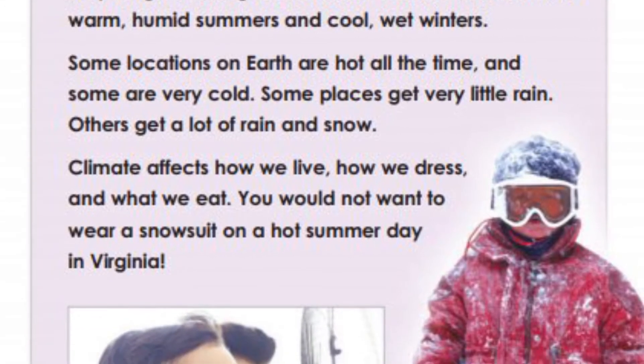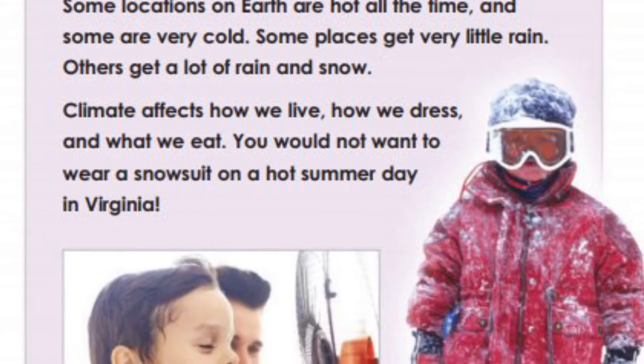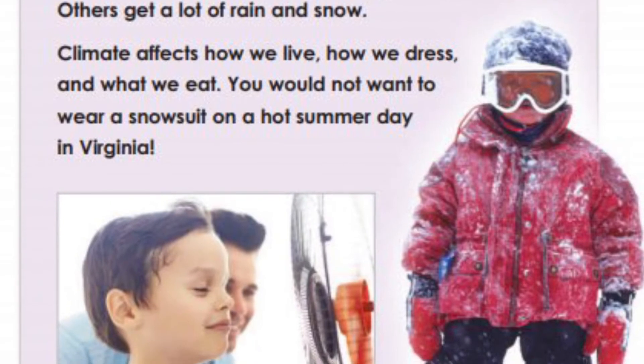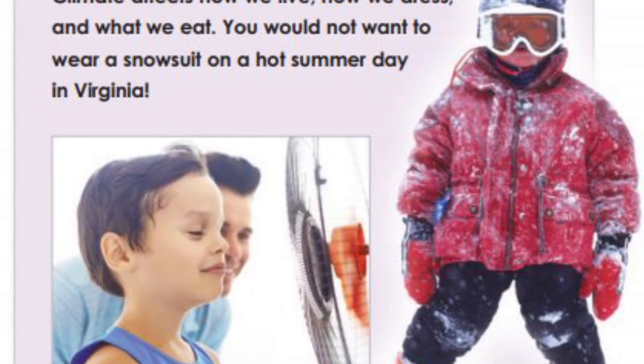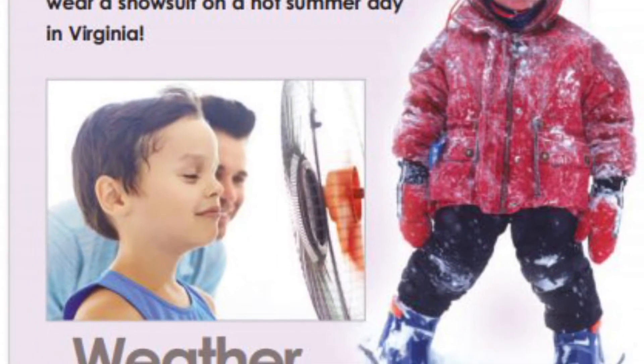Some locations on earth are hot all the time and some are very cold. Some places get very little rain, while others get a lot of rain and snow. Climate affects how we live, how we dress, and what we eat. You would not want to wear a snow suit on a hot summer day in Virginia.